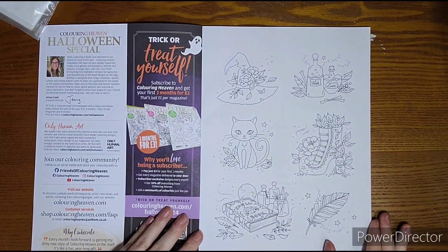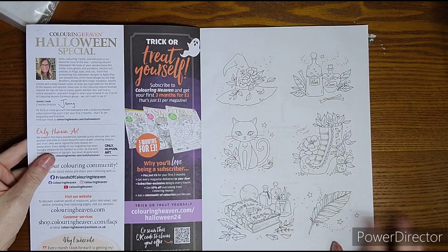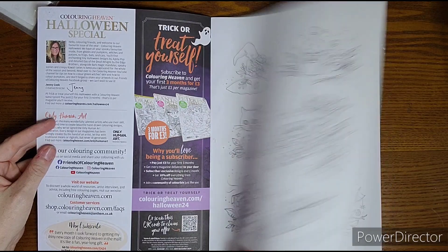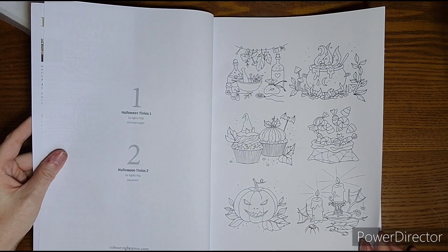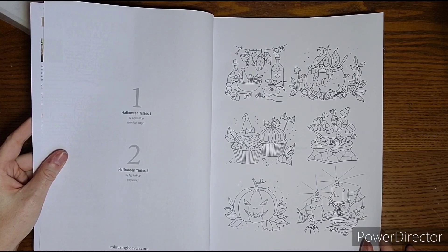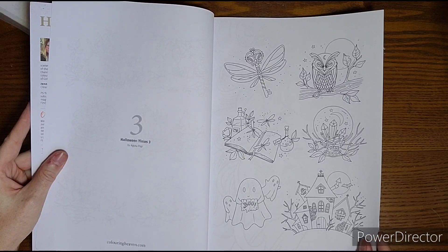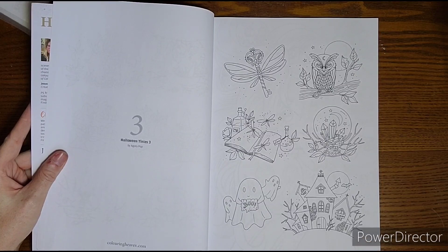Starting right off, this is probably Agata Pop — I'm not sure how you say her name, I apologize. She does these very cute little mini images and I do enjoy these, so I'm happy to see her appearing in Coloring Heaven. Her section is called Halloween Tinies, and she does have an Etsy shop if you're interested in her work.